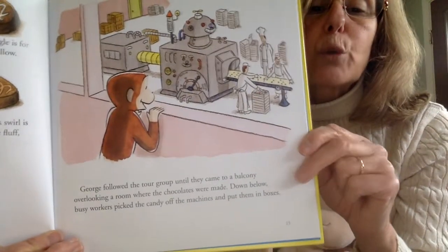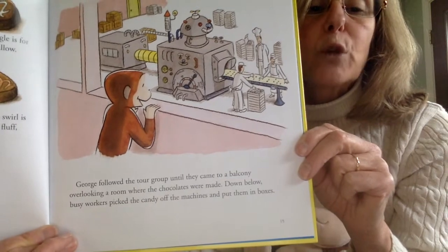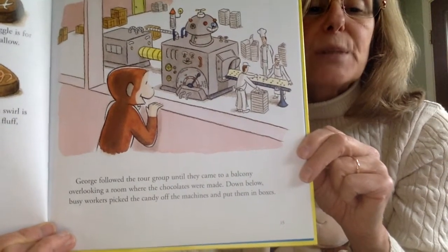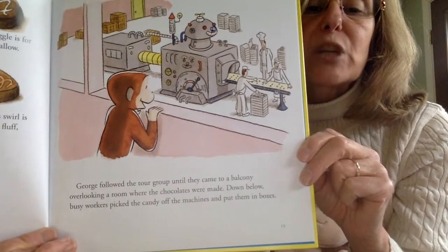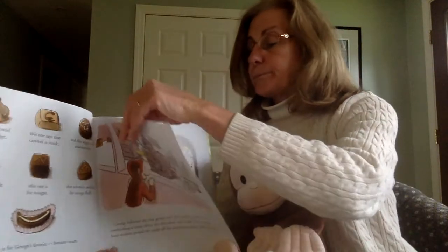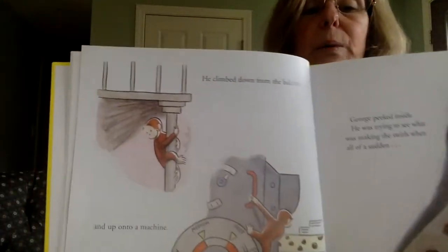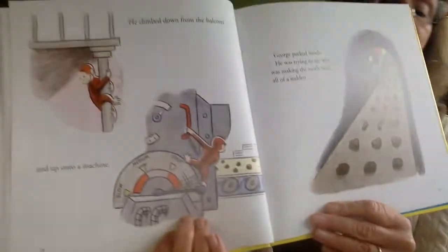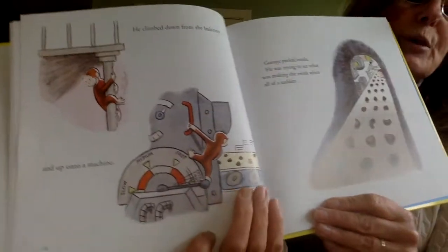George followed the tour group until they came to a balcony overlooking a room where the chocolates were made. Down below, busy workers picked the candy off the machines and put them in boxes. He climbed down from the balcony and up onto a machine.